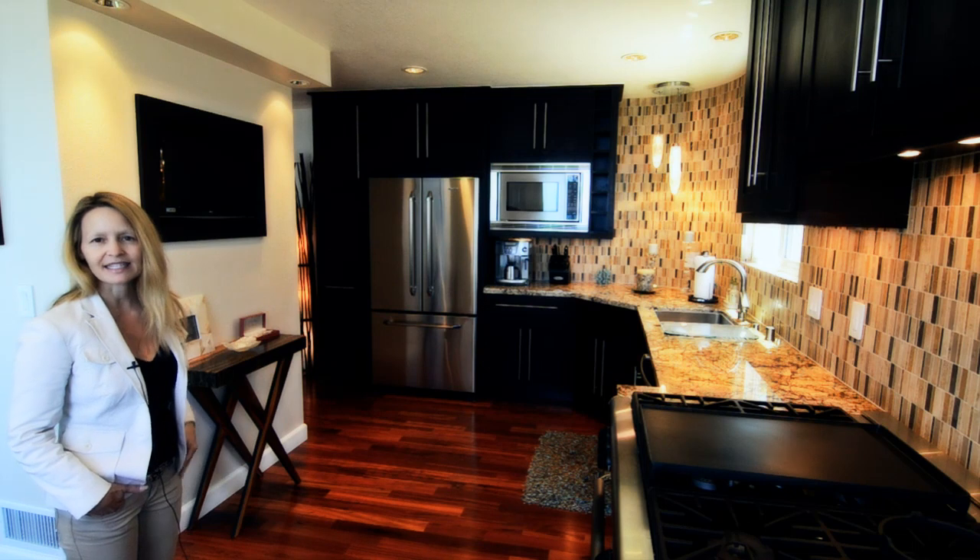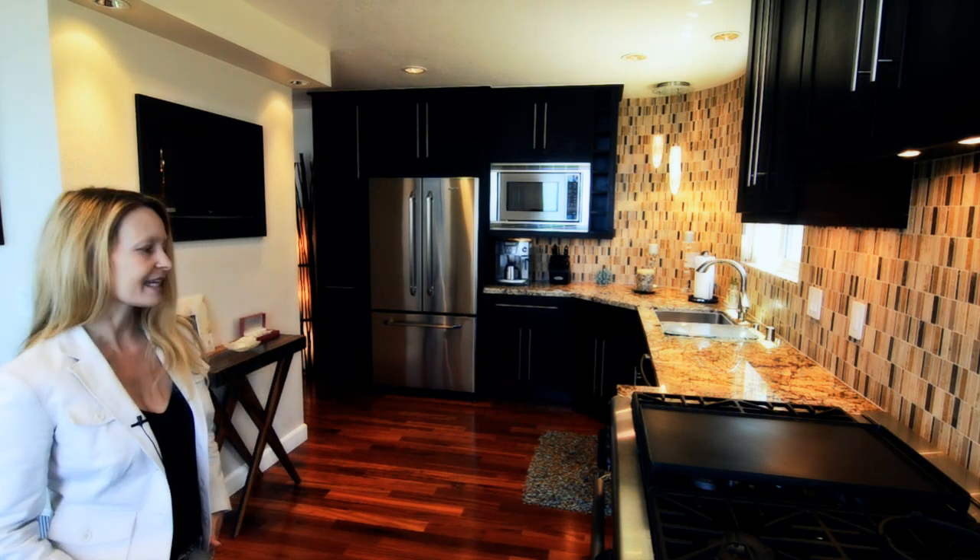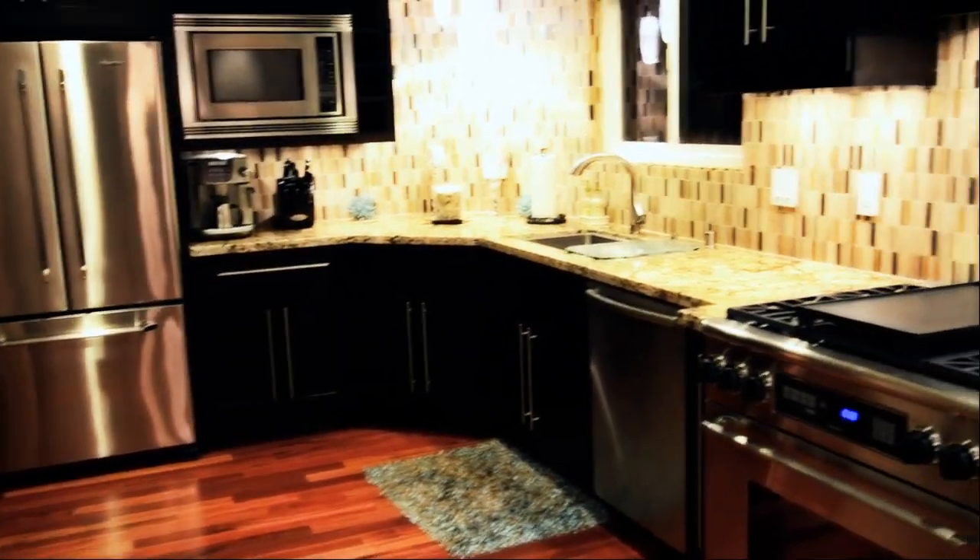This microwave has a convection feature so it can dual as a second oven. And more importantly than even the features of the home — because those are so abundant — is the lifestyle that being in this home brings you.